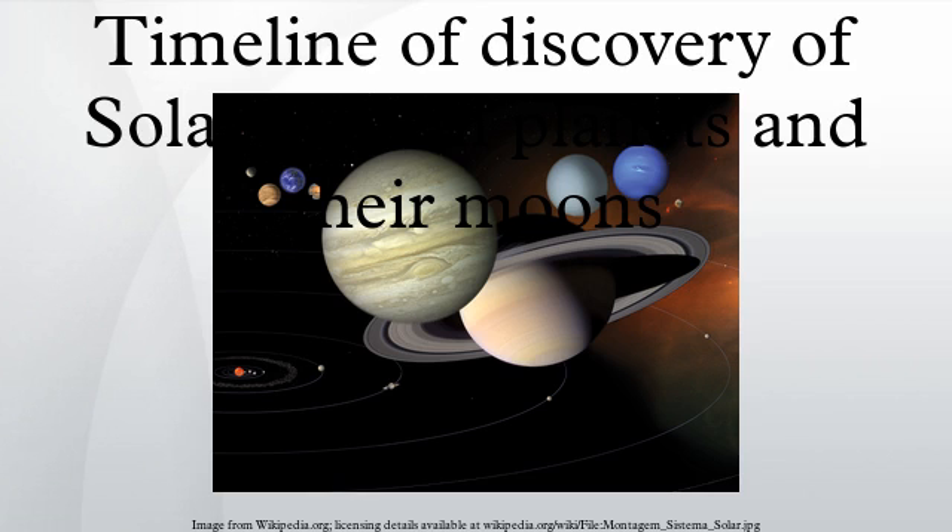The timeline of discovery of solar system planets and their natural satellites charts the progress of the discovery of new bodies over history. Each object is listed in chronological order of its discovery, identified through its various designations, and the discoverer listed.